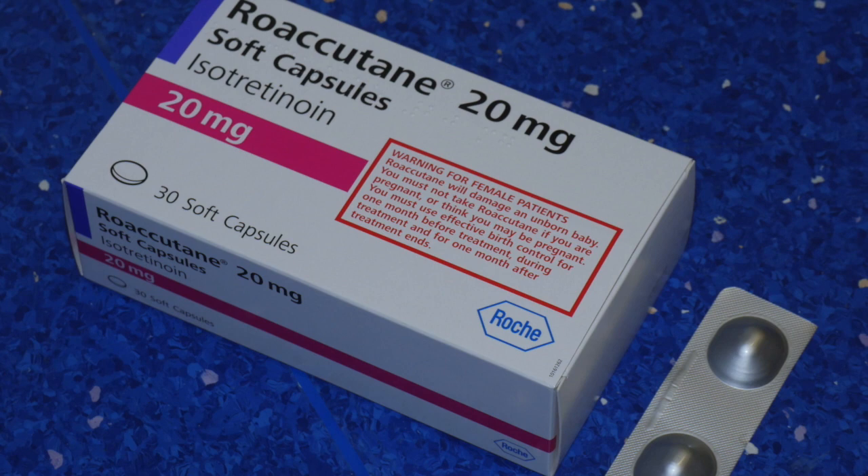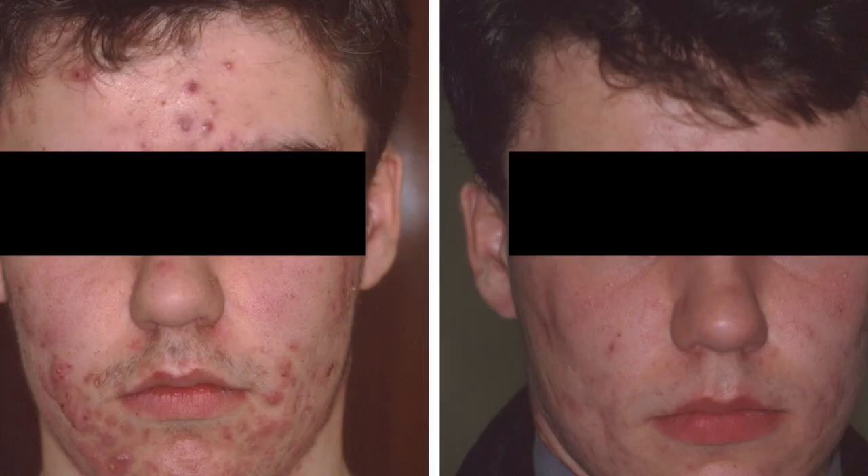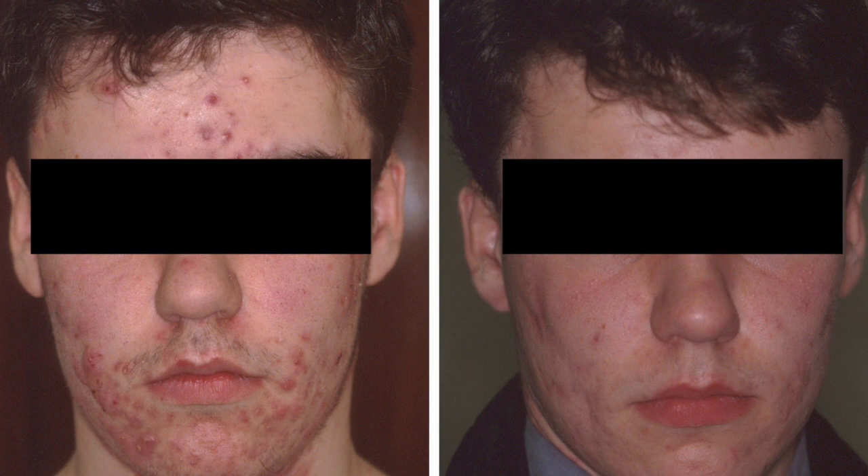Isotretinoin is a vitamin A-like drug that is available both as a cream and an oral capsule. The capsule is the most effective treatment for acne. It is commonly known as Roaccutane in Europe and Accutane in the USA. It has been used since the 1980s and has transformed many lives for the better.